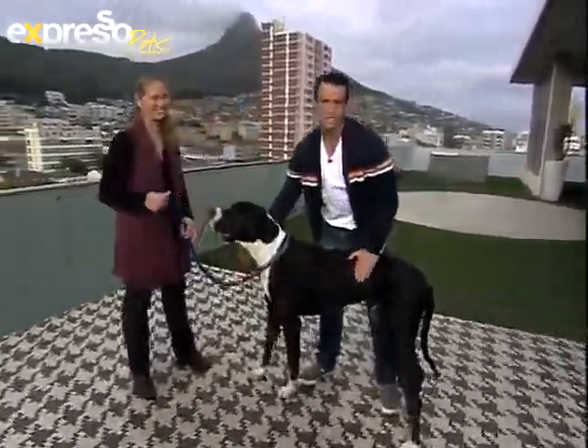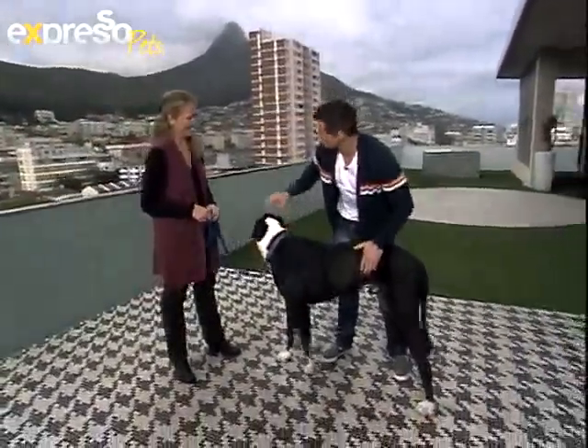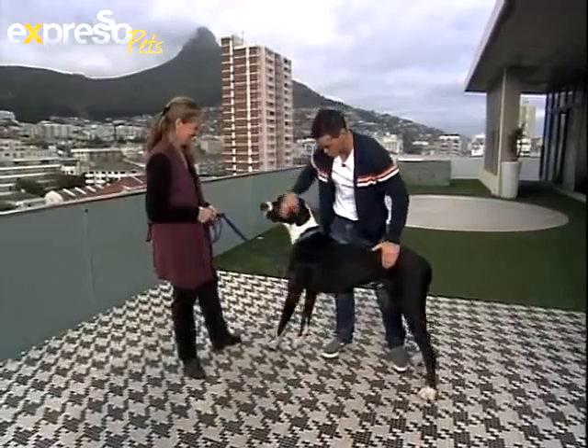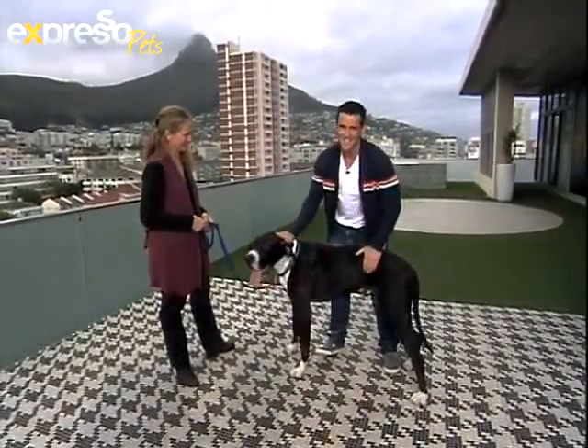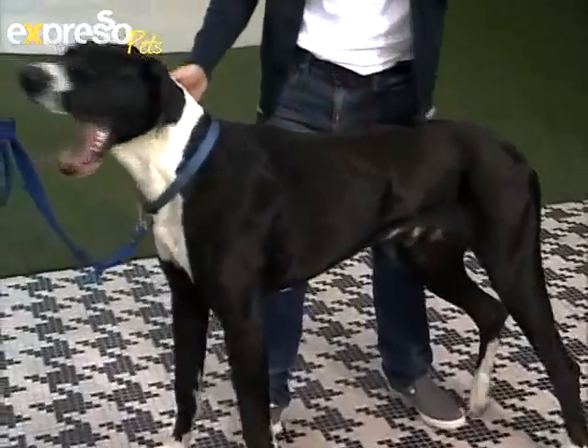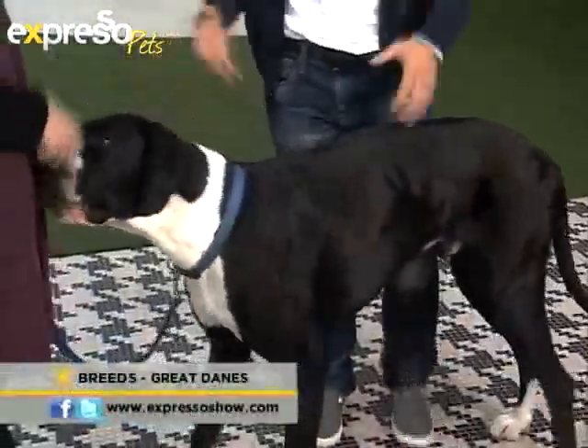Welcome to the balcony that just got a lot smaller all of a sudden! Samantha Carson, thank you so much for joining us this morning with this beautiful specimen — Orca the Great Dane. It is one of the most well-established and certainly well-known breeds, and what a wonderful breed of dog.